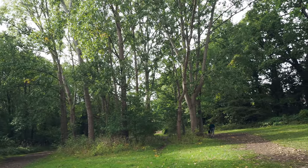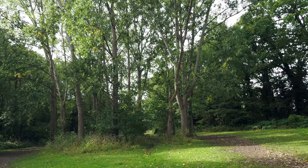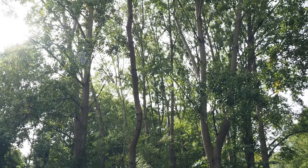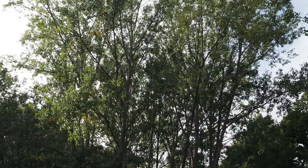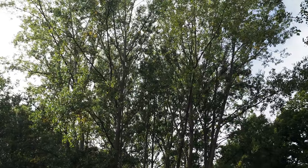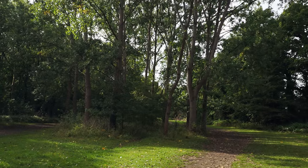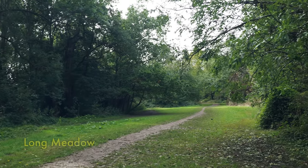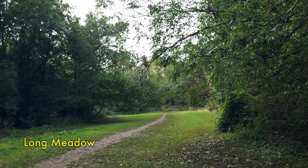We are now in the London Borough of Hillingdon on the edge of Eastcote, which is a fascinating place. This copse of trees here is named after a lady, Margaret Hinman, who was a great benefactor to the area. Apparently you can see treecreepers in here. This is called Long Meadow — and you can see why.